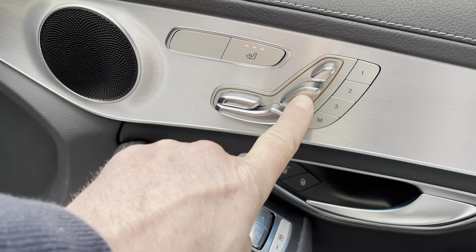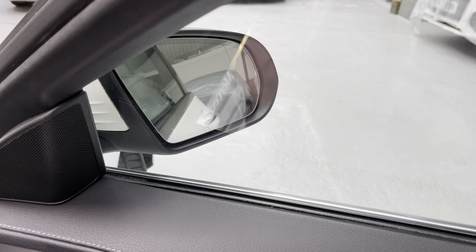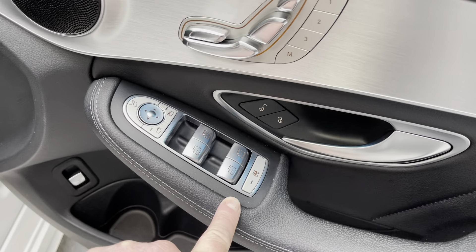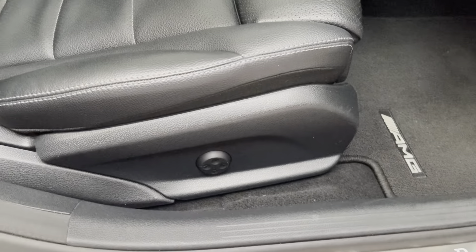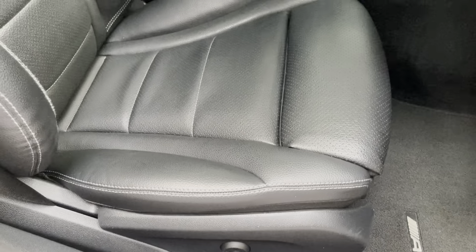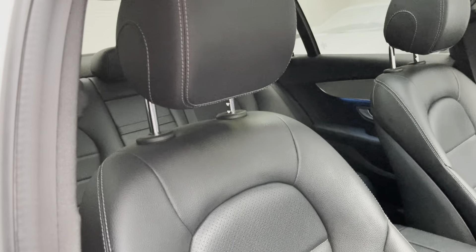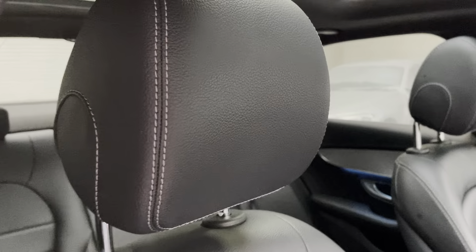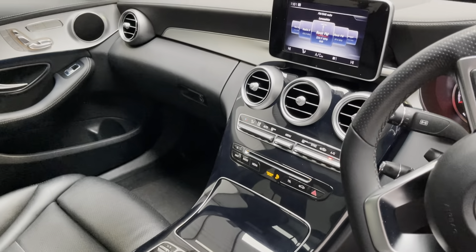We have the heated seats, electric seating positions, memory, auto lock, power-fold door mirrors, electric windows all round, boot release, illuminating kick plate, and lumbar support. A beautiful, beautiful interior — with a lovely finish, very similar to the rock grey on the Audi, stitching around the seating and the headrests. Just outstanding.